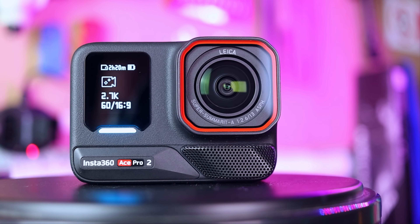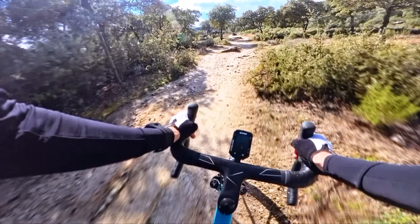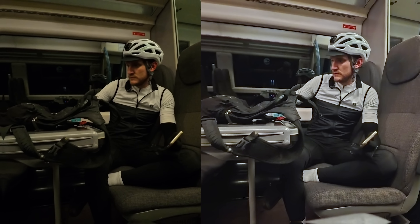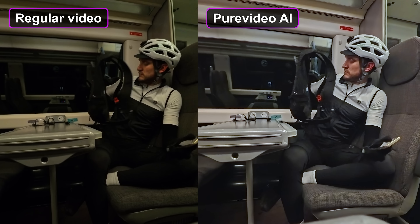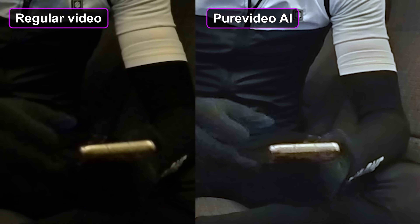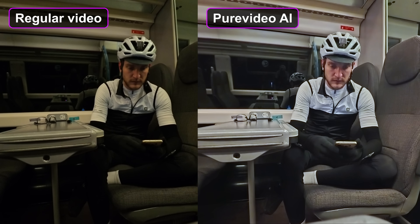That's where this new Ace Pro 2 comes in. It has two processing chips on board — one for general image wrangling like any other camera, but it also has a dedicated AI processing chip. What that means in reality is that this camera assesses each frame in real time and selectively makes adjustments. In low light, it's an absolute game changer.